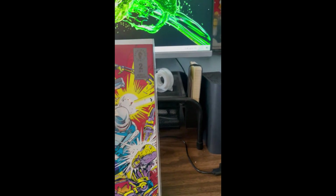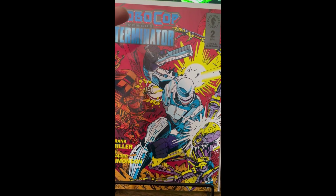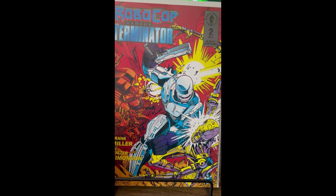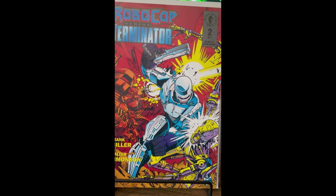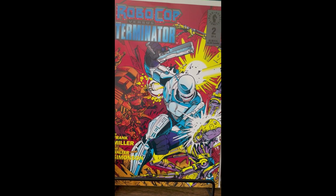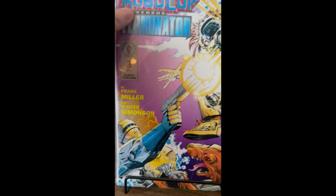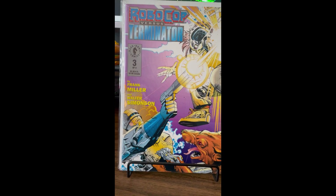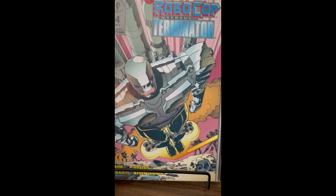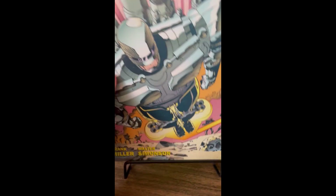Another miniseries I was able to complete because I only had issue one was Robocop vs. Terminator. I'm a big fan of crossover matchups. Big fan of the Amalgam Universe too — DC and Marvel characters crossed over — and any kind of weird crossover I'll give a try, especially at two bucks a piece. Here's issue two, issue three, and now issue four, so I've got the complete miniseries. Looks like Frank Miller is the writer and Walter Simonson is the artist — that's a good team.